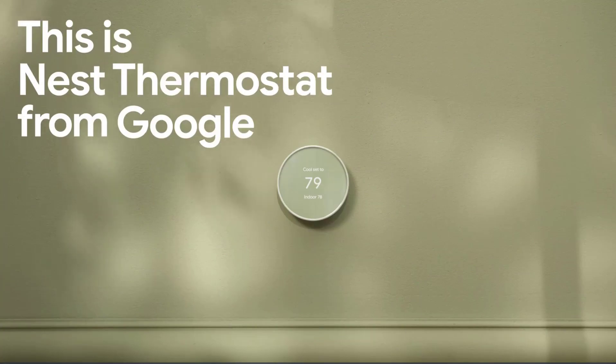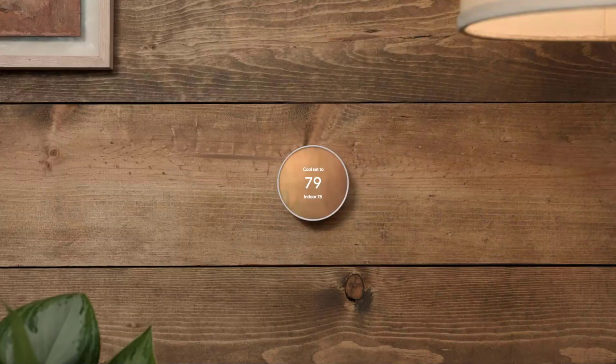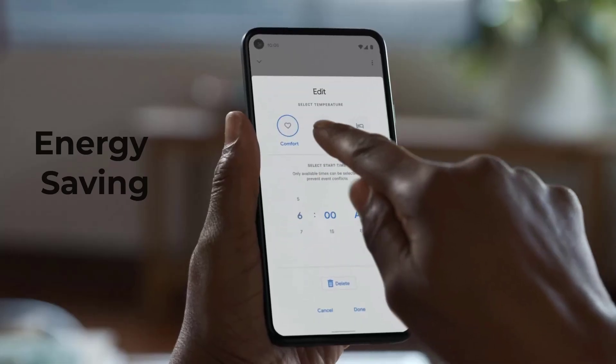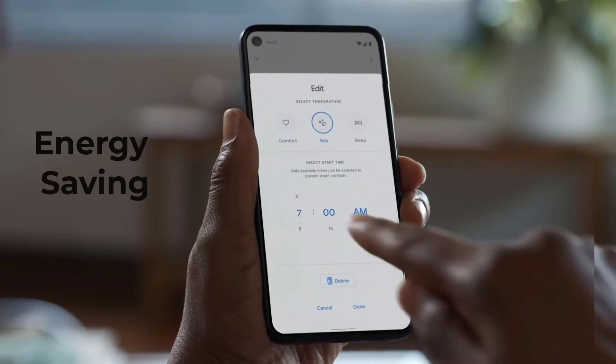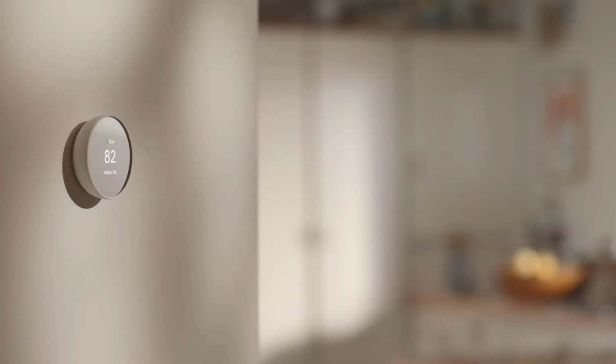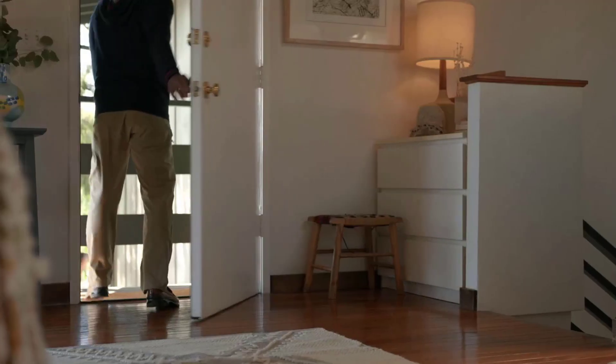Introducing Nest Thermostat from Google, a smart thermostat that you can remotely control using an app installed on your smartphone or tablet devices. And aside from that, it can also be controlled using voice commands too. The Google Nest Thermostat is an extremely useful device that has energy saving features that help you reduce power consumption, which could positively result in a decrease in your electricity bills.